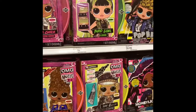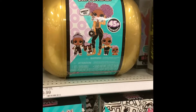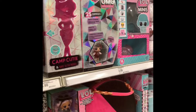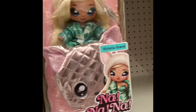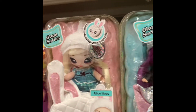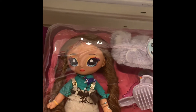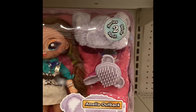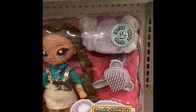Looking at OMG dolls, the 24K DJ family - that's pretty cool - also scouting out some little Christmas presents. They have the Na Na Na small ones which are really cute. I found one right here and it's Amelia Outback, she's $29.99, so I might have to get her. I'm going to go ahead and grab her.